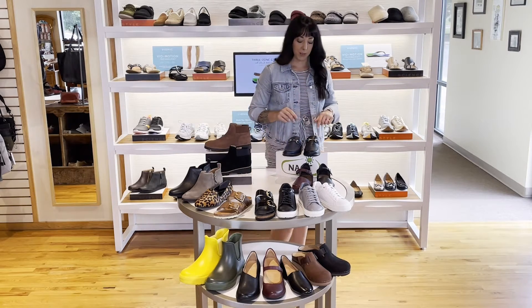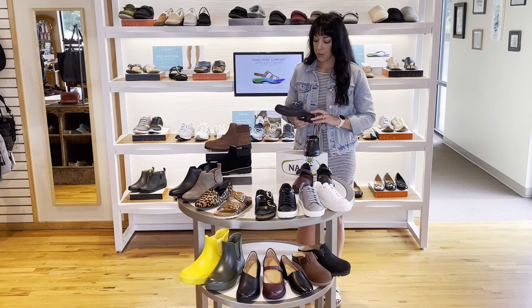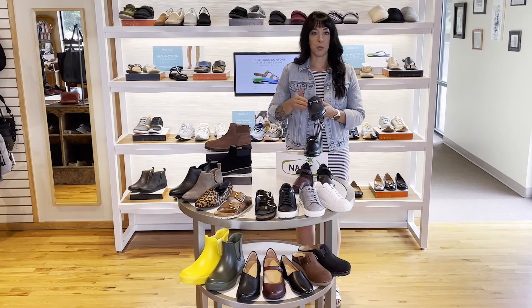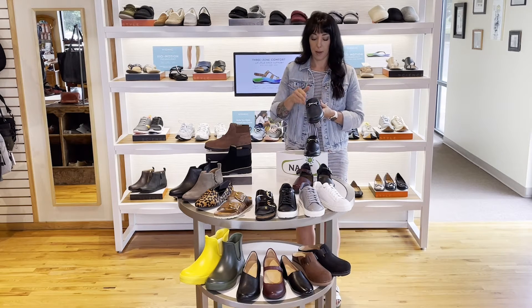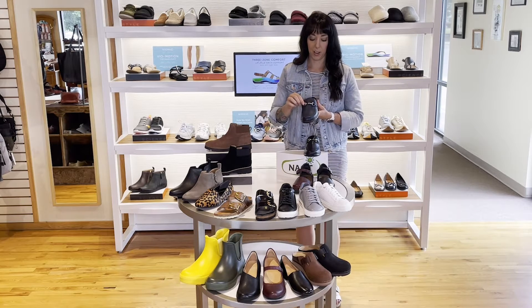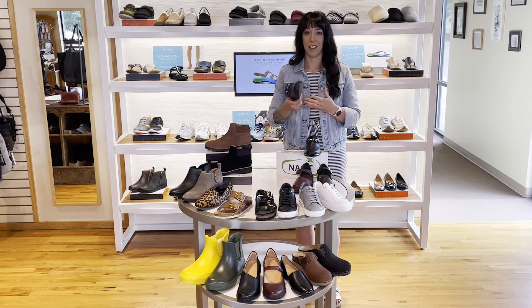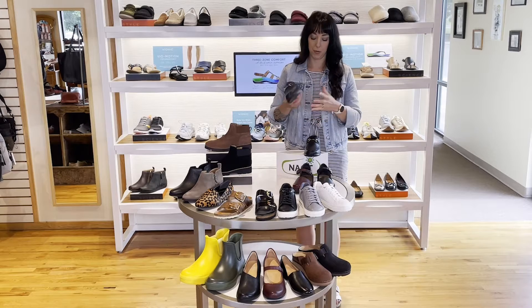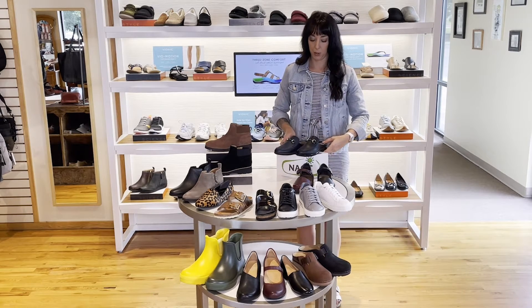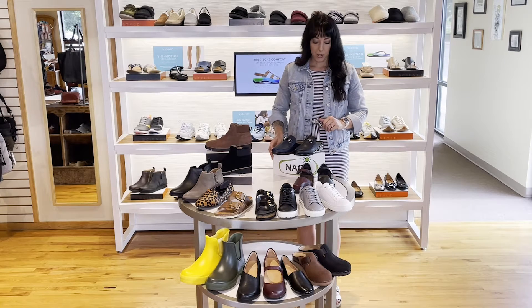We also have some new styles from Nayat. Mules are going to be a big style, so you're going to see that a lot this season. This one's great because it fits really well on the instep. It still has the great cork footbed, and I love the little detailing here on the instep. It just dresses up and looks good with jeans too. So if you're at work all week, you can throw it on on the weekend with some jeans — just a really good casual and dress style.